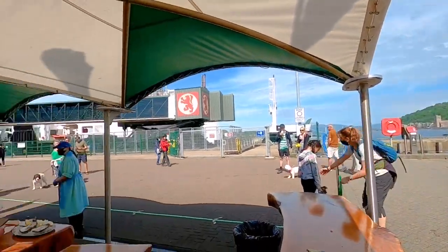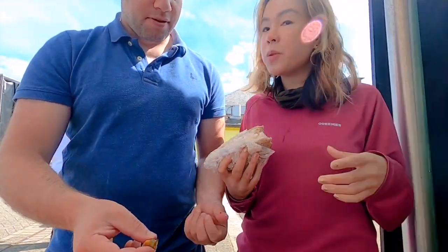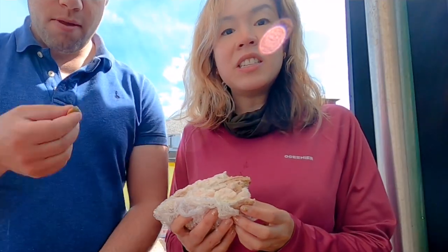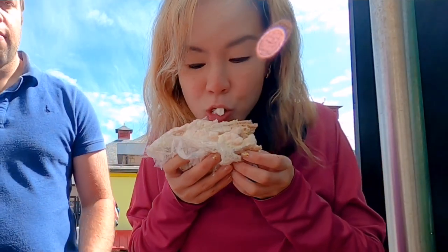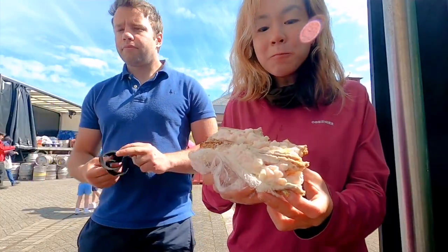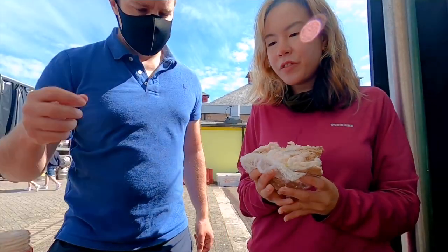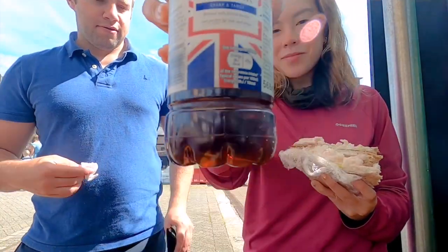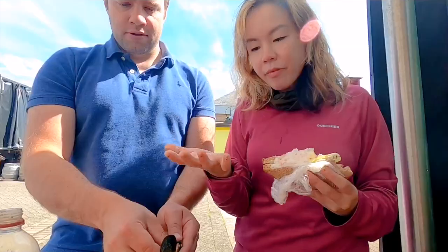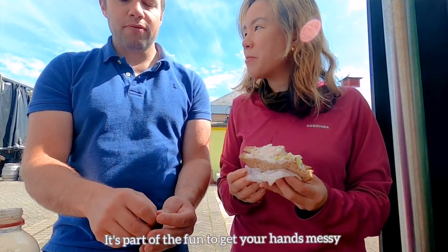Garlic. There's the option to put some vinegar on it as well, and hot sauce. This is already very tasty. Managed to pinch the vinegar. Over here they use malt vinegar. It's guaranteed your hands are going to get messy here, but they have a sink there so you can rinse off after. It's part of the fun to get your hands a bit messy.